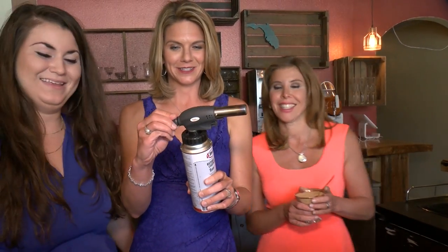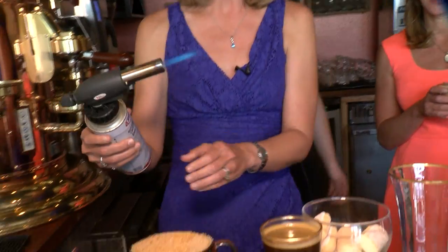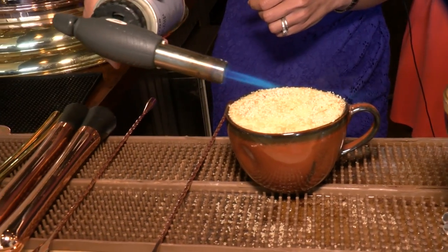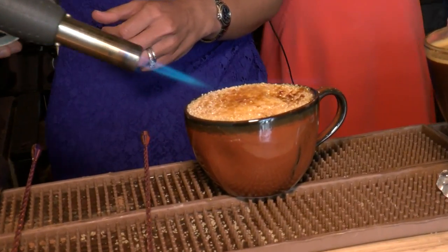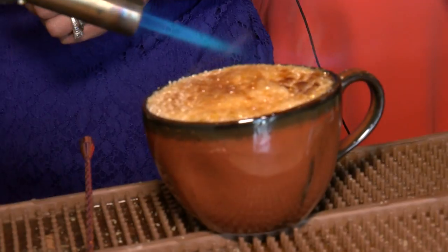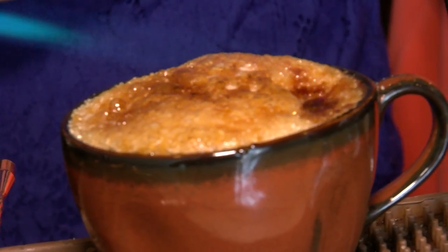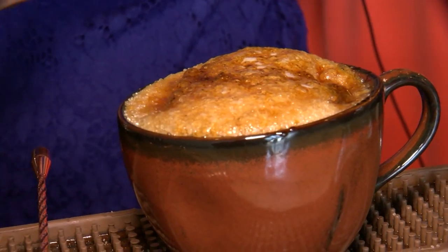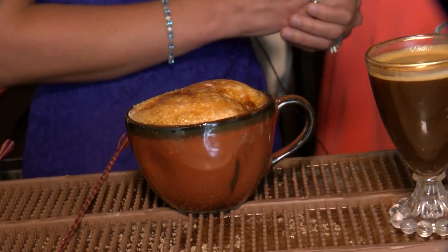Story is letting us turn on the blowtorch — there it is! She told me to turn my hand parallel. That is perfect — melt the top of this sugar so that when you have your cappuccino, you have to break the top off. And don't you wish this was smell-o-vision, because it starts to have this amazing creme brulee smell to it. The non-alcoholic version has house-made vanilla bean syrup, and the alcoholic version has Irish cream, coffee liqueur, and vodka.